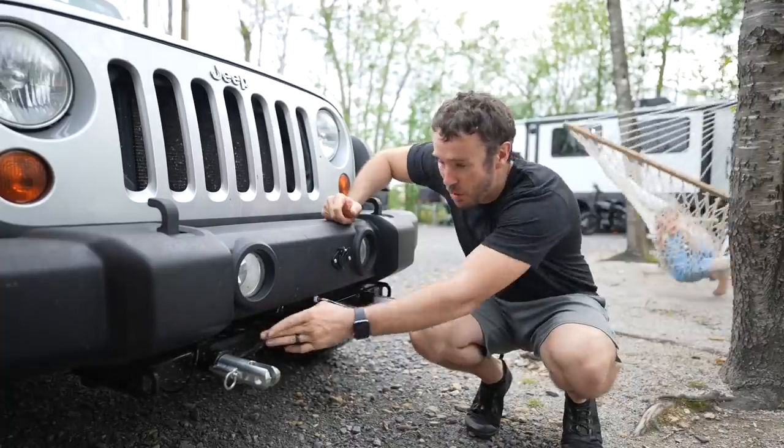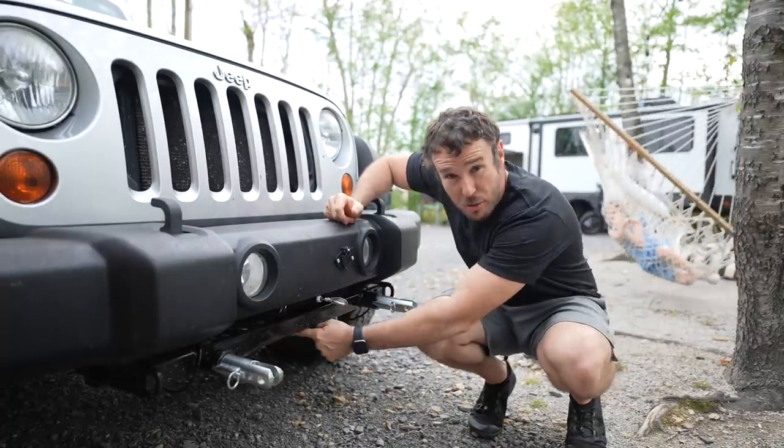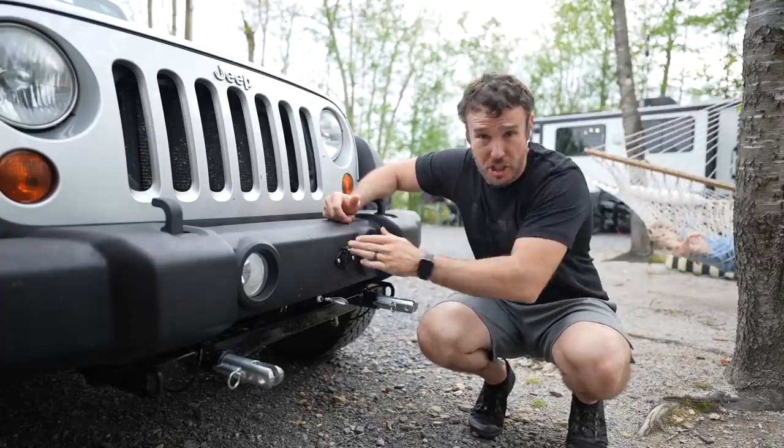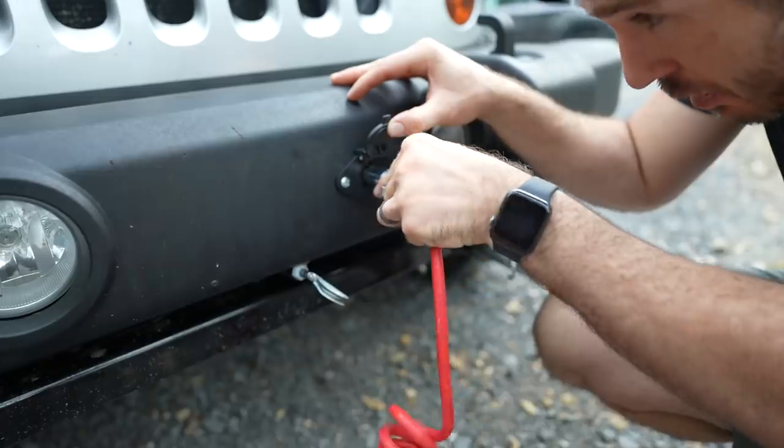This is the last piece of the puzzle — the tow bar. We've got the wire going to the brake, the wire going to the safety portion of the brake, and the electric that communicates with the Jeep and shows what the Jeep's doing. It just plugs in right here — the Jeep is done.